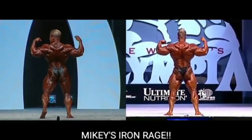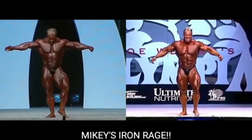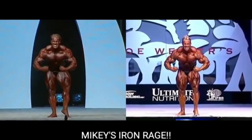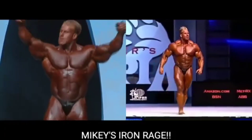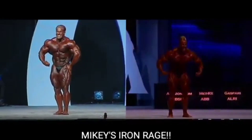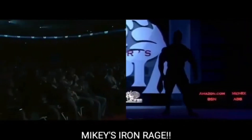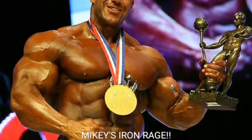Jay Cutler 2009 was just unbelievable. And I would say Dexter Jackson should have placed second in 2009 — not Branch Warren. It really pissed me off when Branch Warren came in second at the 2009 Mr. Olympia, but I digress.